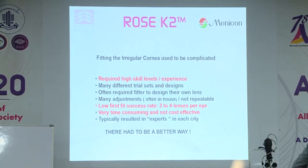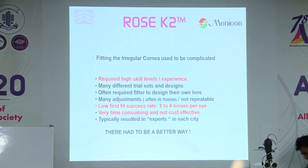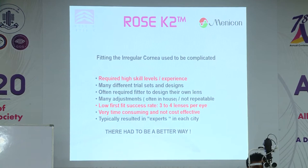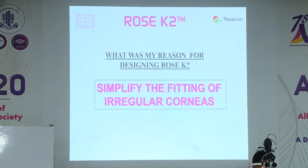When I started fitting keratoconus back in the 70s, it required a high level of skill. You had a very low success rate. You often used three or four lenses to get the final lens — very time-consuming for the patient, the laboratory, and the practitioner — and fitting typically ended up with experts. Most practitioners didn't want to bother fitting keratoconus at all and often referred patients off, so you ended up with experts in each city. My reason for designing Rose K was to simplify the whole fitting of irregular corneas.